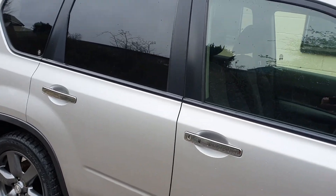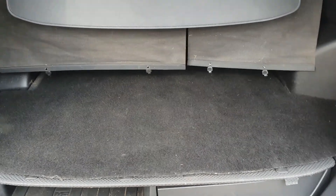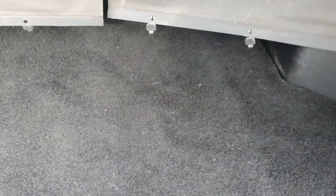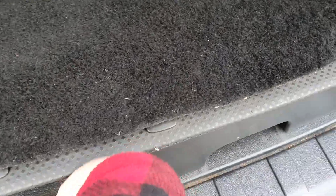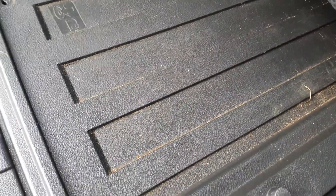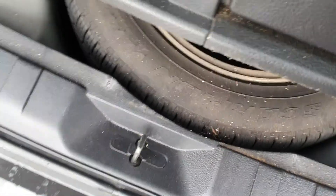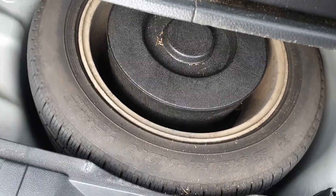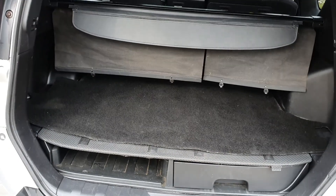It's got keyless remote central locking. Now let's start with the boot — it's very spacious. We've got the retractable load liner there. Under the carpet we've got some drawers, which is dead handy for storage. Right underneath we've also got a full-size spare wheel — I'll try and get that up while holding the phone. There we go, done it. As you can see, a full-size spare wheel. Very spacious boot.